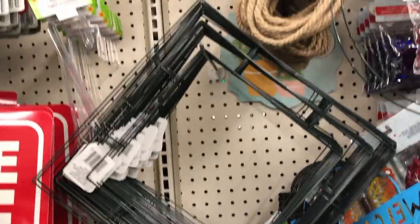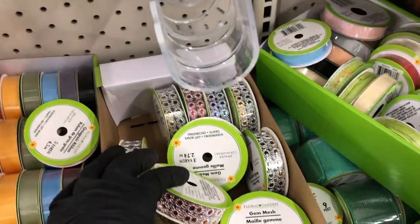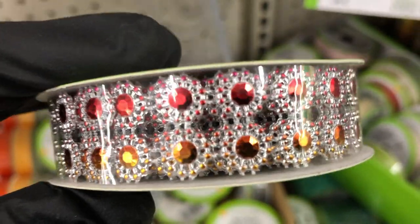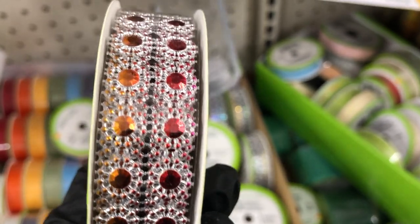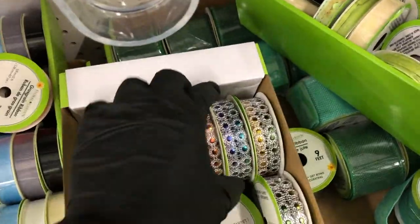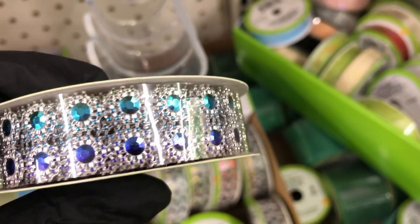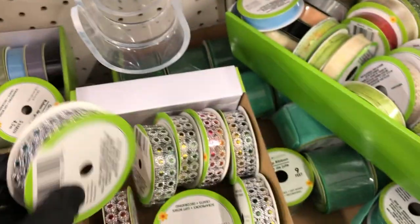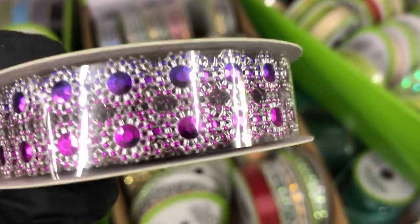Over in the floral section they have a lot of the square wreath forms — I will link my square wreath that I made in the description box below. But guys, look at this ribbon. I have never seen anything like this before. It's a gem mesh — you get three yards in each. This one is red and gold or orange. This one is yellow and green. I have this one that is teal and blue or aqua and blue. Comment below on what you would use this for. I've never seen anything like this at Dollar Tree or anywhere else. And then this was the last one I found — this purple and pink one, it's really pretty.